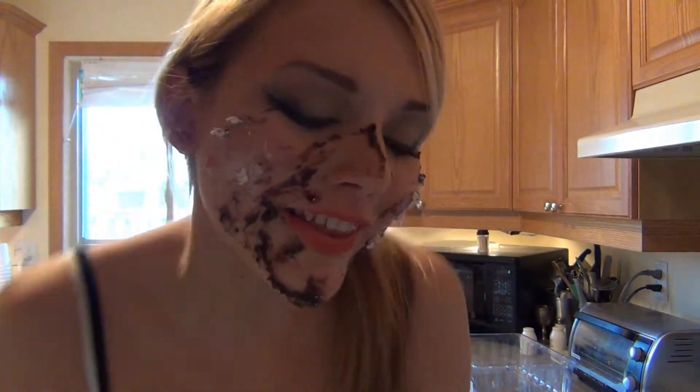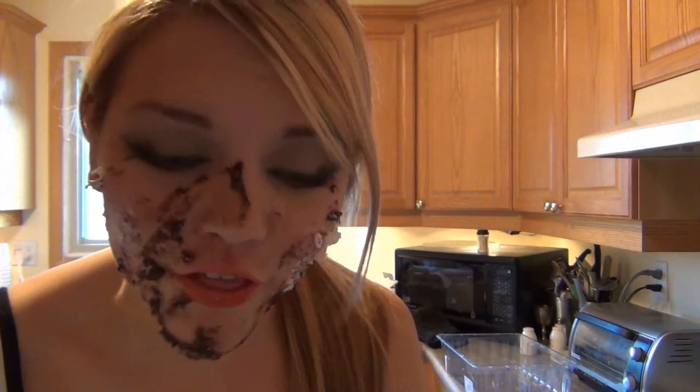Then for blush, you take the whipped cream. Doesn't that look nice? I feel so pretty. This is why I put so much makeup on in the morning, because I just feel so good about myself all the time. And then you take some more for your eye shadow like that. There. And then you have yourself a beautiful face of makeup.